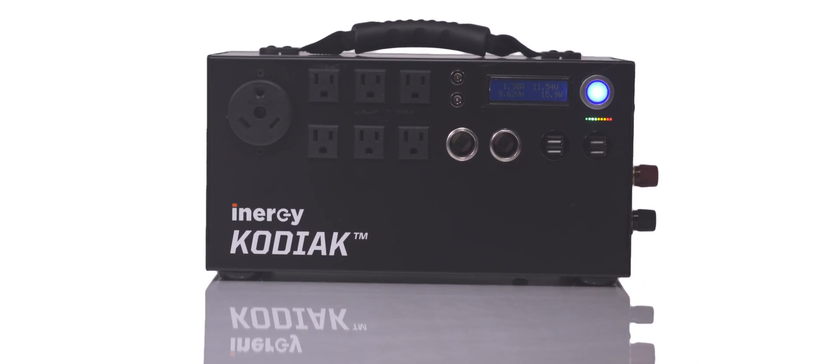The Kodiak can power refrigerators, freezers, microwaves, grinders, mixers, all kinds of kitchen appliances, CPAP machines, some oxygen concentrators, and a whole bunch of different medical equipment.